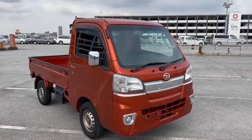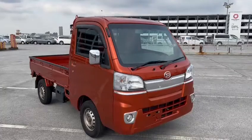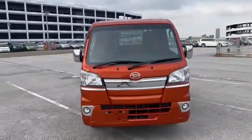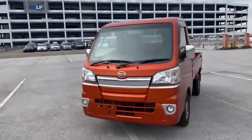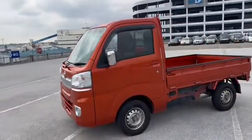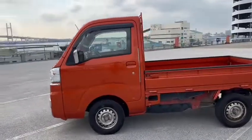Hello viewers! Today I'd like to introduce you to our year 2016 Daihatsu HiJet Extra. This is a 4WD 5-speed manual.